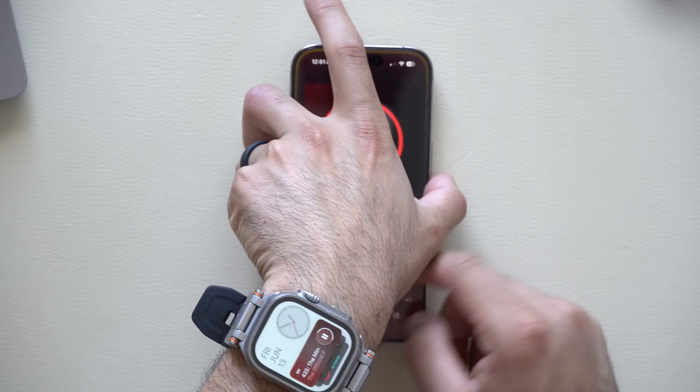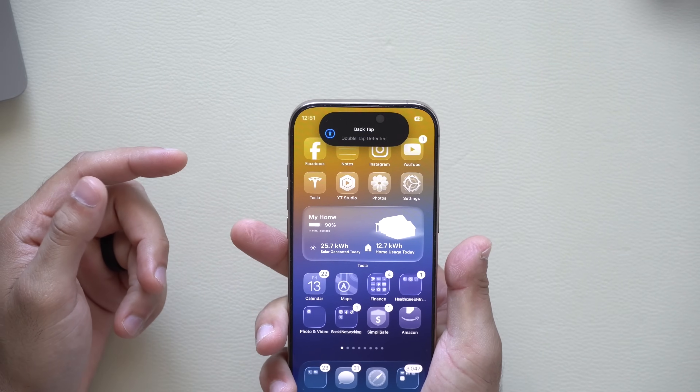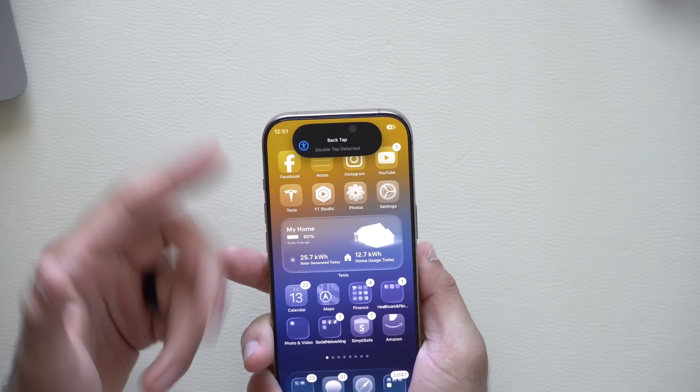The Back Tap feature has also been redesigned — the popup window that appears when you back-tap now looks more elegant.